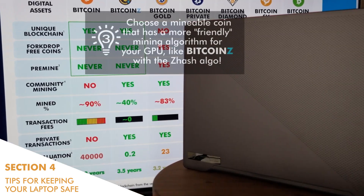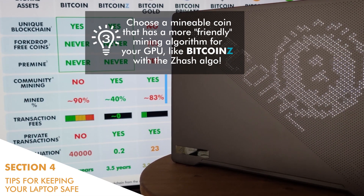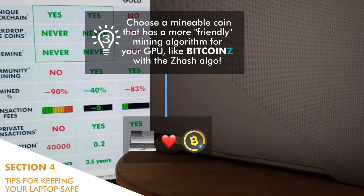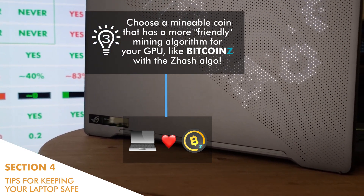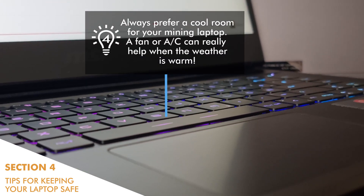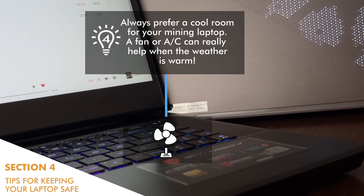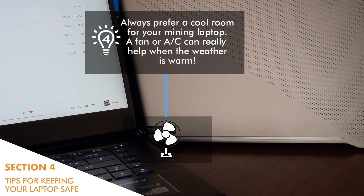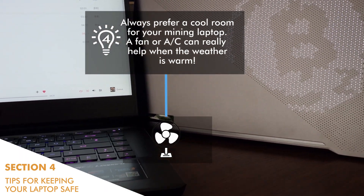Tip number three: choose a mineable coin that has a more friendly mining algorithm for your GPU, like Bitcoin-Z with the ZHash algorithm. This algorithm was much more friendly in our GPU tests, achieving about 5 to 6 degrees Celsius lower temperatures in comparison with Ethereum's Ethash algorithm. Tip number four: always prefer a cool room for your mining laptop. A fan or air conditioning can really help when the weather is warm. Always remember to leave some space between your laptop's base and the surface where you place your laptop, as this will further decrease its temperature.